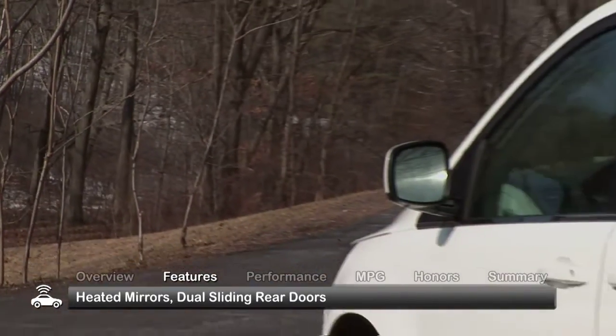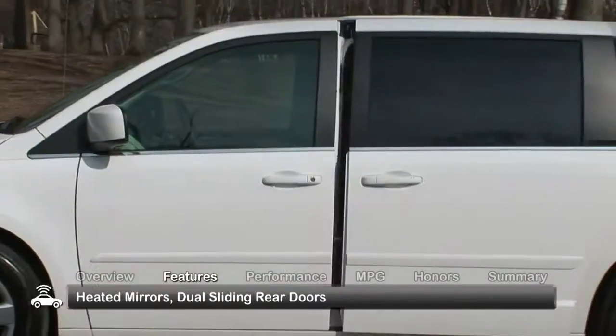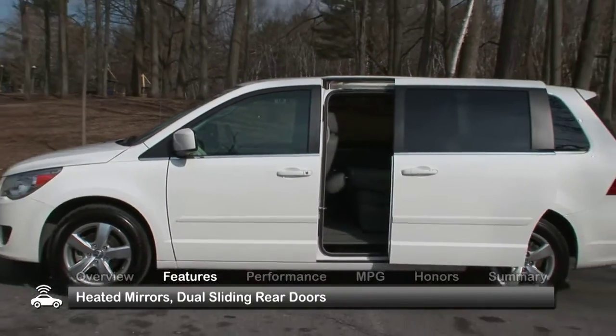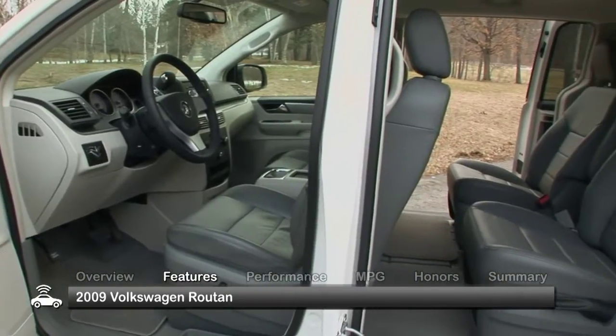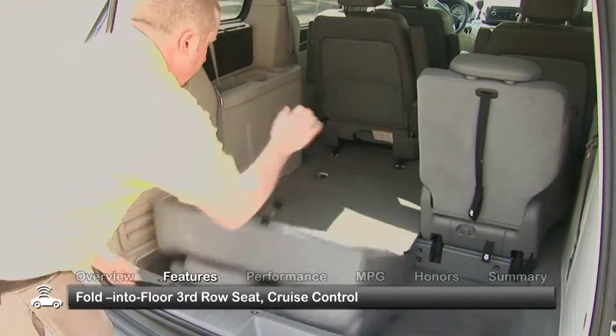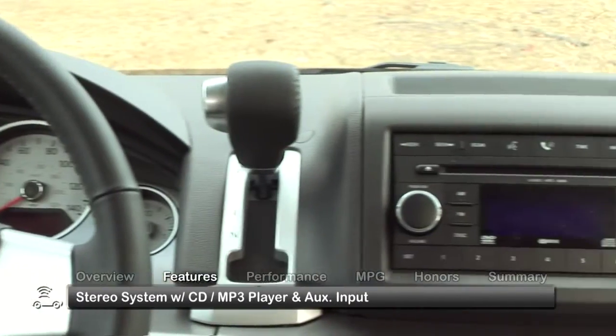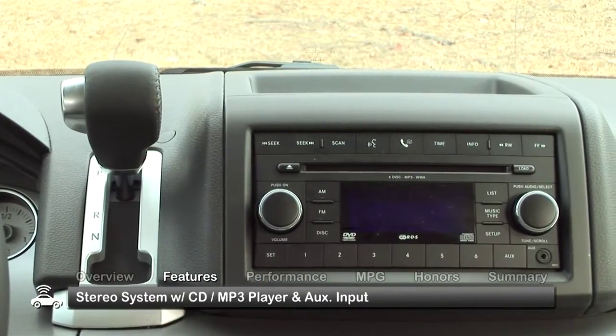The attractive exterior of the 2009 Routan features standard heated mirrors and dual sliding rear doors. The interior offers seating for seven, with a third row that folds into the floor. Other features include cruise control and a stereo system with a CD/MP3 player and auxiliary input.